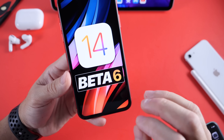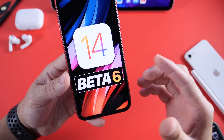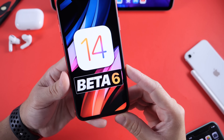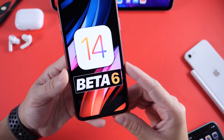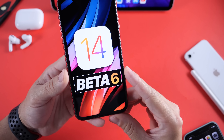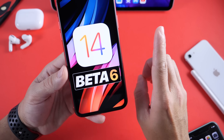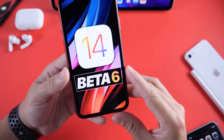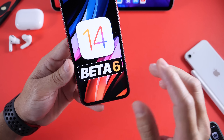Now public beta testers, you could see this maybe later this afternoon. By the time you watch this video it could be out for you, or at the latest it should be out tomorrow within 24 hours from Developer Beta. So public beta testers stay tuned for that — you can follow me on Twitter. Let's get to some of the details and talk about the one feature that is super cool, now available in Beta 6, and it has to do with AirPods.